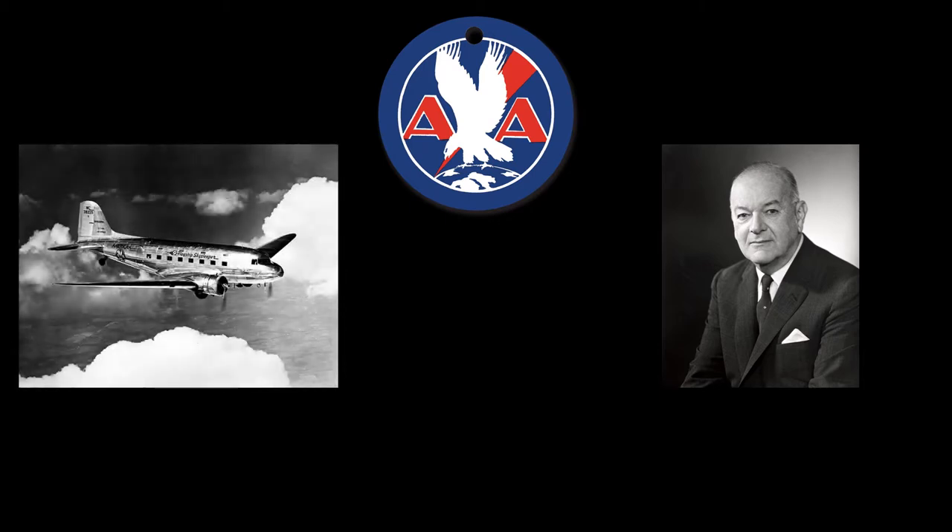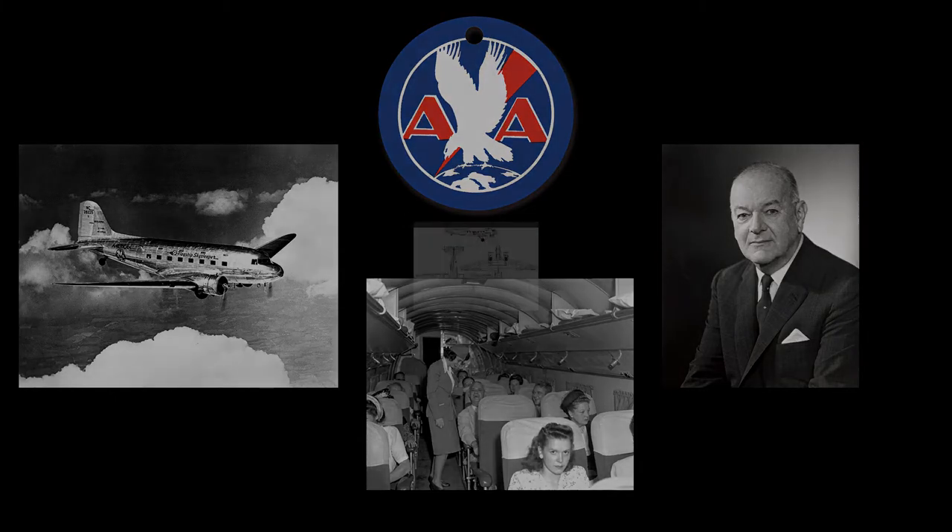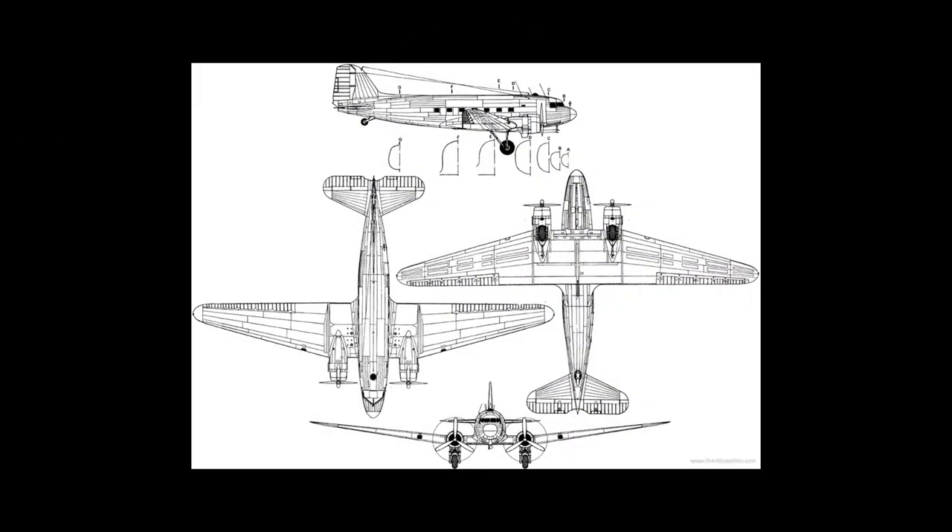American Airlines President C.R. Smith wanted a sleeper version of the DC-2 for his overnight transcontinental service. Douglas responded with a larger, widened version of the DC-2 known as the Douglas Sleeper Transport, or DST. Impressed with its speed and efficiency once the DST entered service, Smith ordered a day version that could seat 21 to 24 passengers. The result was the DC-3, which made its maiden flight on December 17, 1935 — the 32nd anniversary of the Wright Brothers' historic first powered flight.